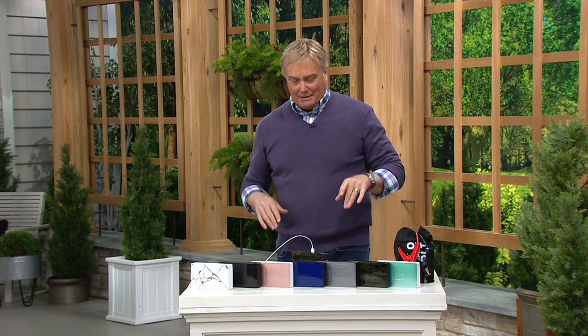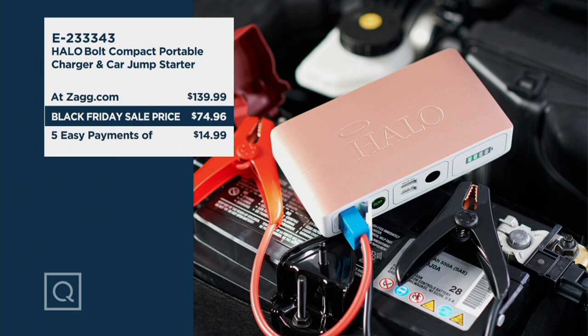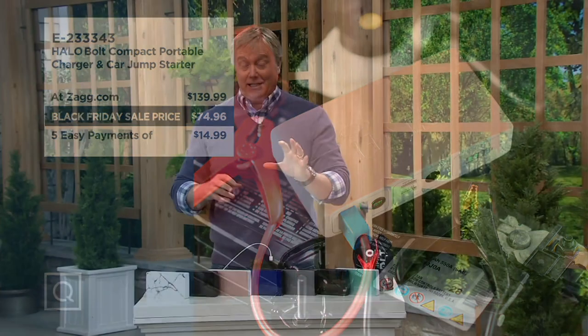What we have here comes in a variety of colors. It's the number one brand in its category. This is a price I have never seen before — the retail value going directly to Halo Cloud is $139.99. This is not a lesser version; it's a compact, portable charger and jump starter. 5 easy payments are $14.99. It's a special Black Friday sale price — the price has dropped dramatically, with free shipping and handling. The trifecta is there: free shipping, 5 easy payments, and a Black Friday sale price.